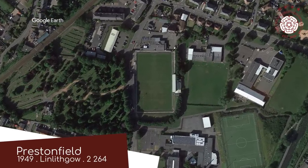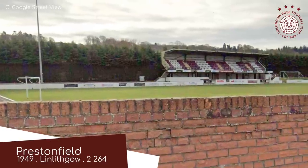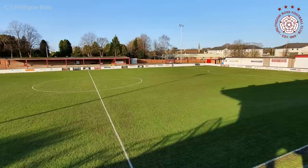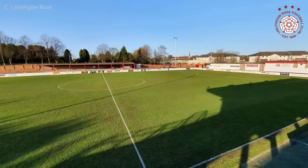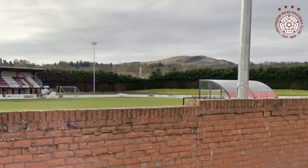Prestonfield, Linlithgow Rose. Wow, look at the elevation on that stand there, which not only gives the spectators an elevated view but allows the stand to be right up to the fence, with people being able to walk right underneath it — so they're closer to the field as well. Other than that, the surrounds are fairly scenic, so it's a nice ground all around.